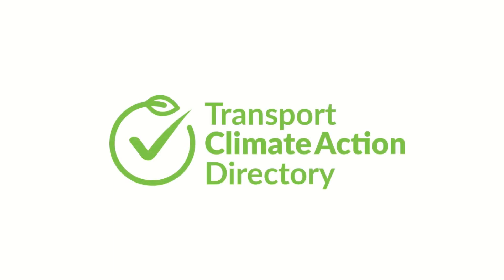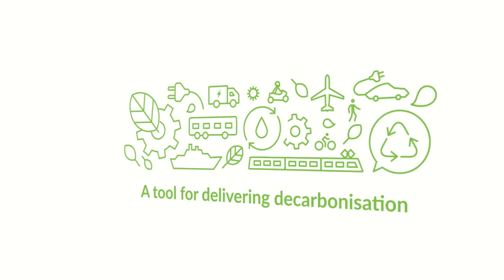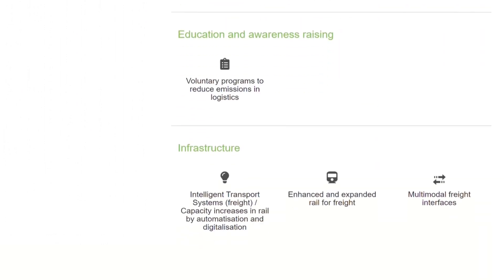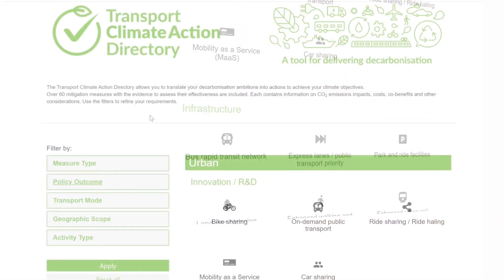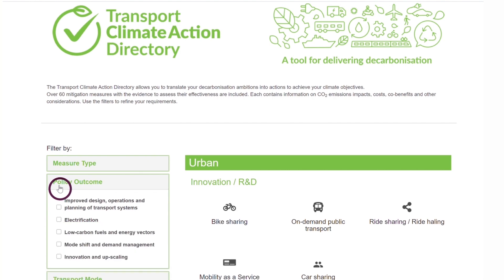The Transport Climate Action Directory helps you to translate your decarbonisation ambitions into concrete actions. It currently contains more than 60 different mitigation measures as well as an evidence base to allow you to assess their effectiveness. The online tool provides options that deliver solid decarbonisation outcomes for transport in your specific context.